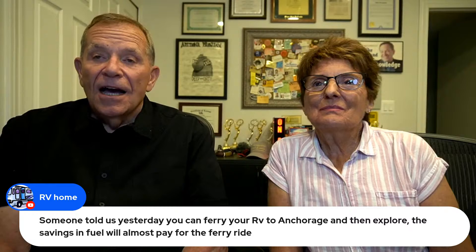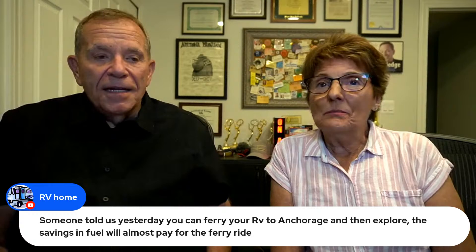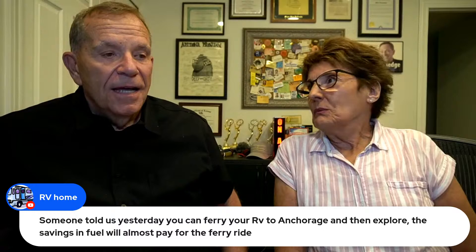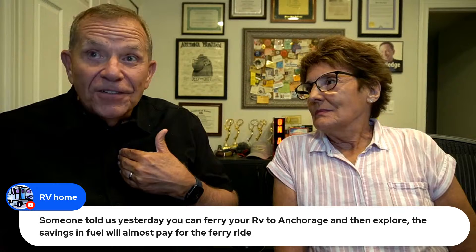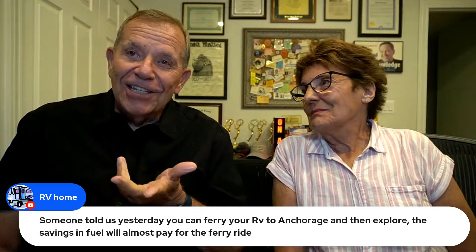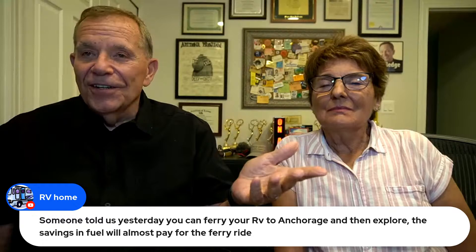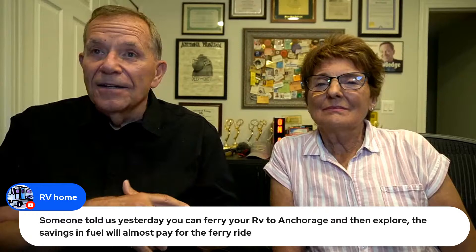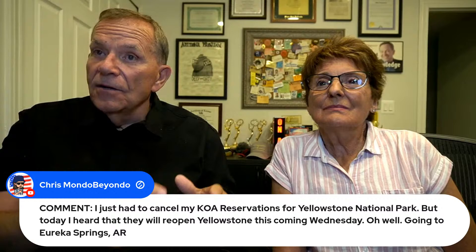Someone told us you can ferry your RV to Anchorage and the savings in fuel will almost pay for the ferry ride. We did a story a couple of years ago about a company that will ferry your RV to Alaska. COVID interrupted those plans when they offered to do ours for free. You'd still have to drive to Seattle and take the ferry up. Yes, there is a company — search Alaska on rvlifestyle.com and you'll find that story. They don't let you ride in the ferry — they just take your RV. It's fairly expensive but not a bad way to go.